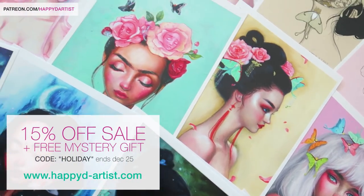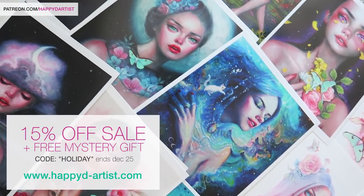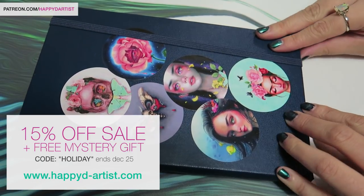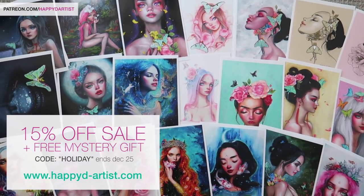Right now there's a special holiday sale going on at my shop. You can use the code HOLIDAY at happyd-artist.com to get 15% off your entire order plus a free mystery gift. The sale ends December 25th.